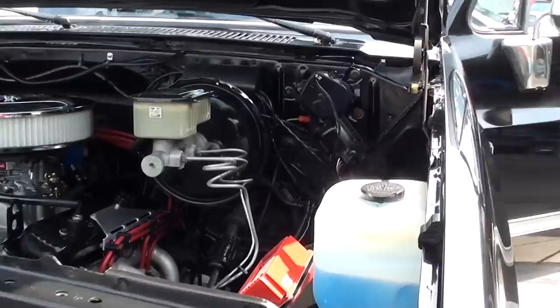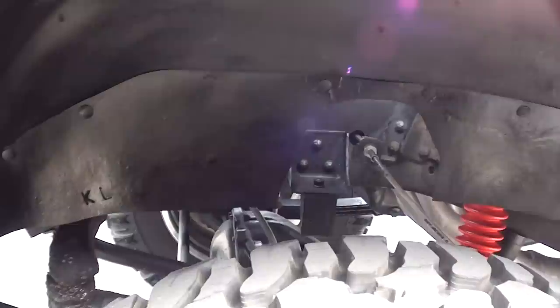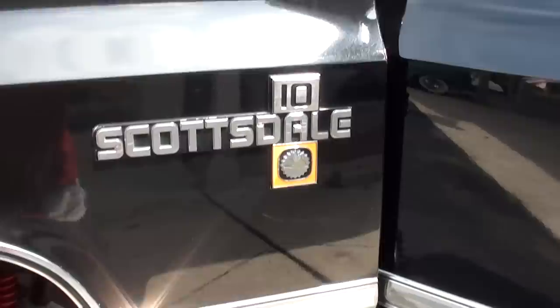We parked this thing out front and you can't believe the attention it draws. This truck is just clean as can be — again, a little scratch here and there. We sell almost 80% of these cars sight unseen now, and it's tough dealing with older vehicles. People just don't realize how tough this stuff is to get — they think they're buying a brand new car.